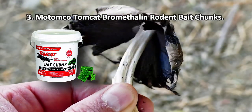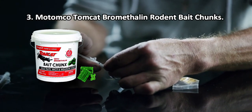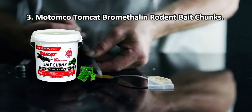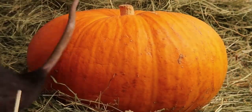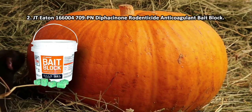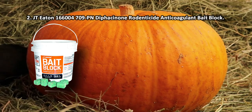Tomcat bait chunks tackle the highest rodent populations and can eliminate more severe infestations. More often than not, rodents that consume this poison do not live to see the second day. Food grade ingredients make the poison blocks palatable. Though the product is moisture resistant, it is not quite waterproof.